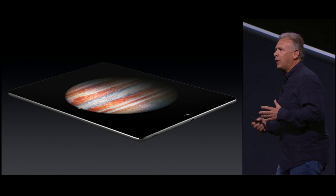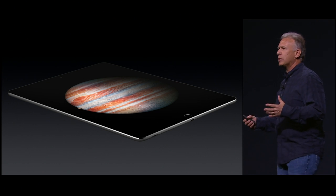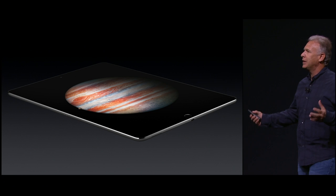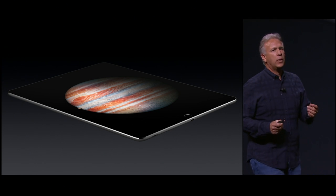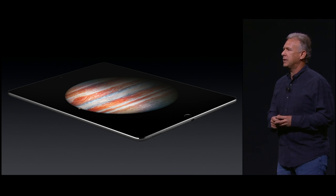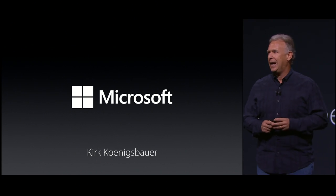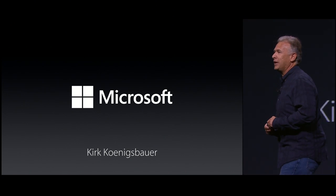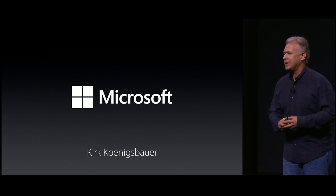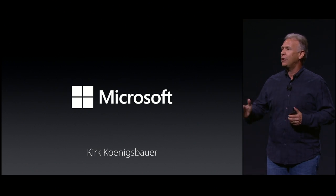We've been lucky enough to have a few developers come in and take a look at the new iPad Pro and Apple Pencil and see what's possible with this incredible new technology. So we'd like to do a few demos. To begin with, it would be great to have a developer come and show us what's possible with professional productivity. And who to know better about productivity than Microsoft? I am extremely pleased to introduce corporate vice president from Microsoft Office, Kurt Koenigsbauer.